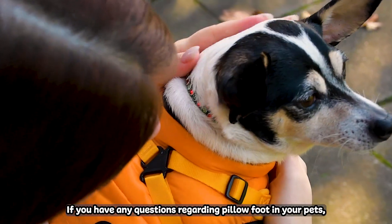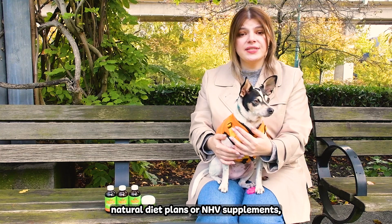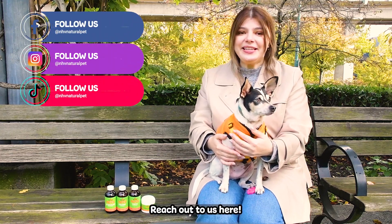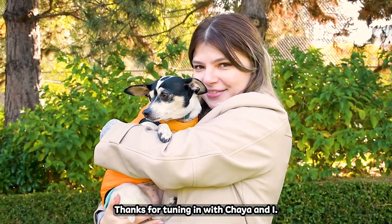If you have any questions regarding pillow foot in your pets, natural diet plans or NHV supplements, our pet experts are always here to help. Reach out to us here! Thanks for tuning in with Chaya and I. See you!